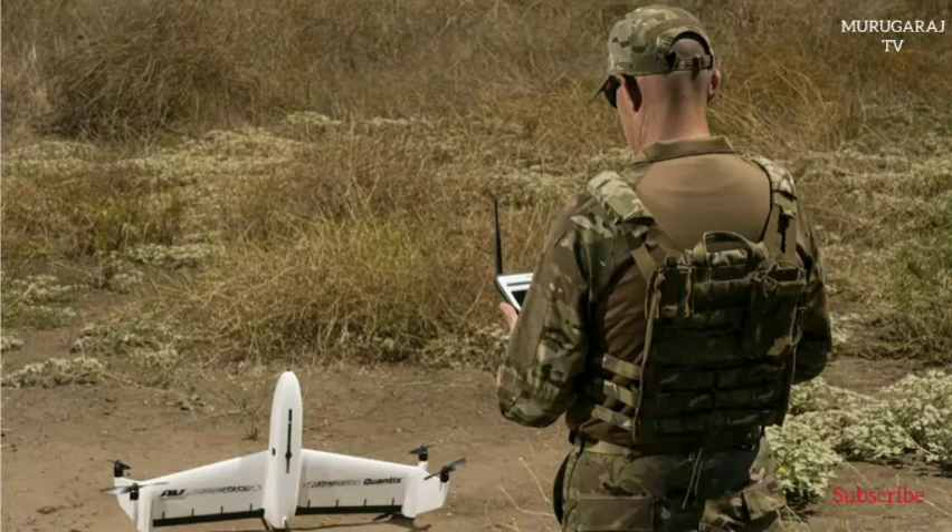AeroVironment, a global leader in unmanned aircraft systems (UAS), on April 23 announced the availability of Quantix Recon, a lightweight, rapidly deployable, fully automated reconnaissance solution that delivers high-resolution georeferenced terrain, vegetation and infrastructure imagery, providing ground forces with on-demand actionable intelligence.